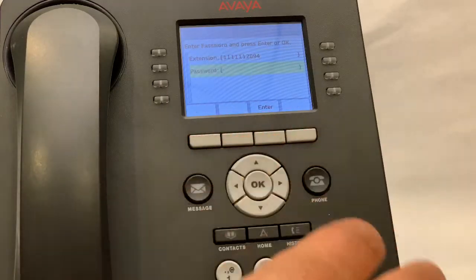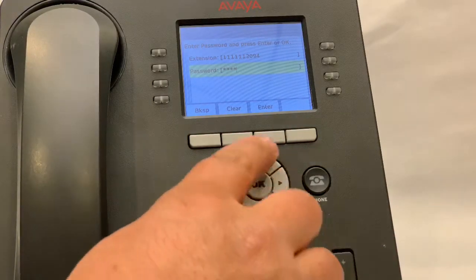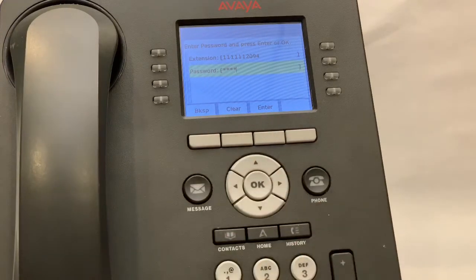Put in the password, which is the last four of your extension — 2094 — and press enter again. Your phone will log in. That is how you log in and log out your phone.